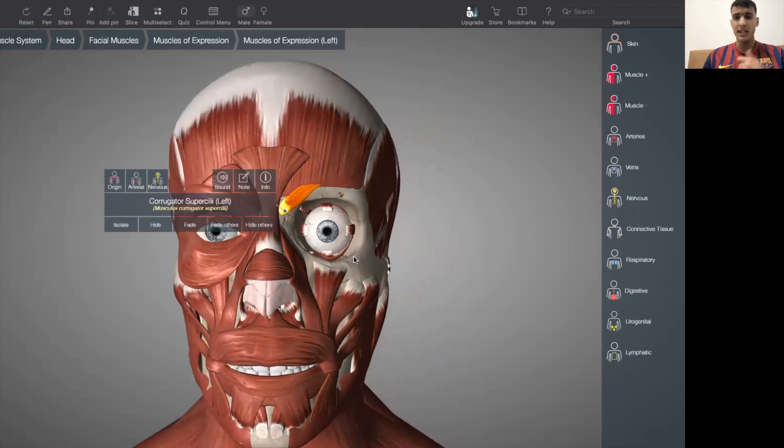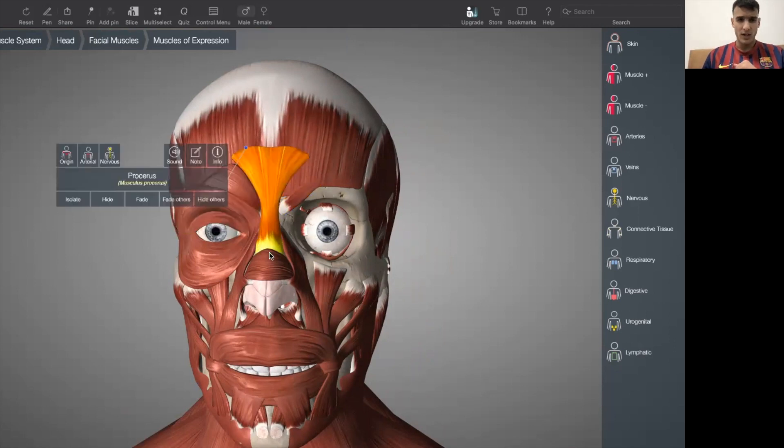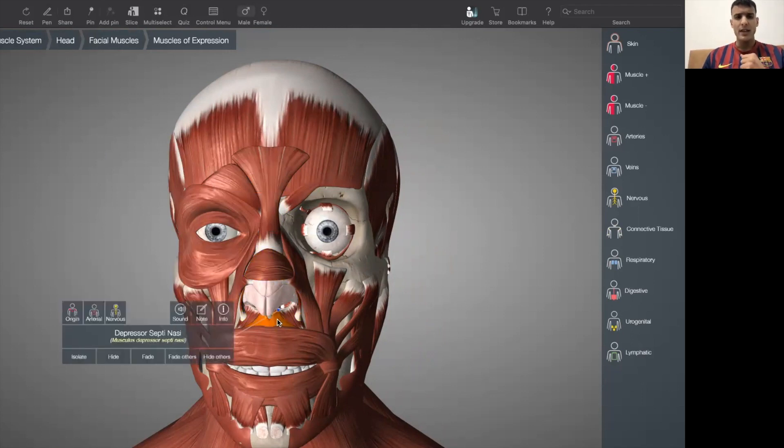Now we move on to the nasal group, the third one. The nasal group is made up of procerus, the nasalis, and finally the depressor septi nasi. These are the three muscles that make up the nasal group. So now we've done head and neck, we've done the orbital group, and now we've done the nasal group.